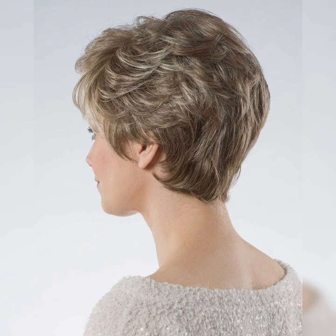Styling options for a wavy pixie haircut: Air dried and tousled — embrace your natural waves by simply air drying your hair and using a texturizing spray or mousse to enhance the waves. Scrunch your hair with your fingers for a tousled and effortless look.